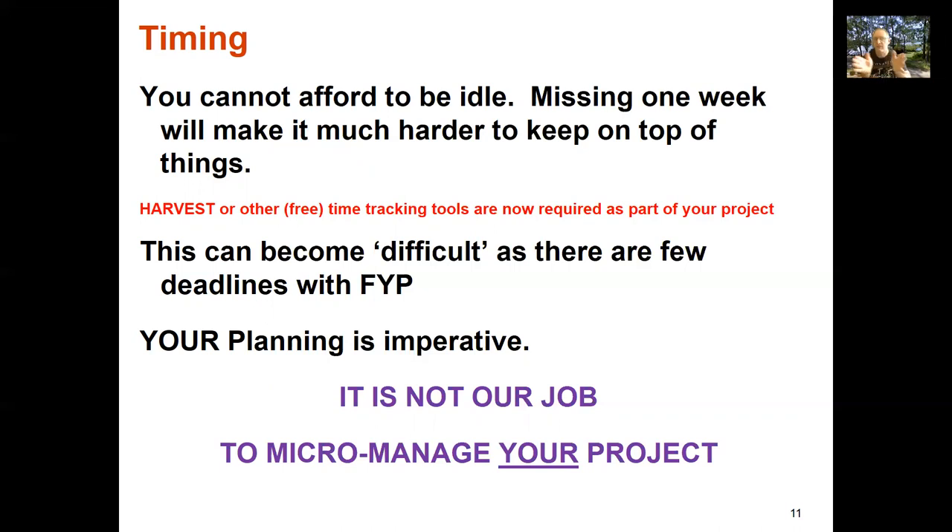This also means you need to multi-thread your project. Think about what elements you can keep progressing if one stream gets stalled. If you need something made in the workshop and that's going to take several weeks once you hand it off, you need to have something else you're working on in the meantime. You can't afford to be idle.